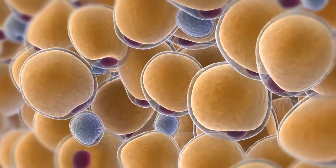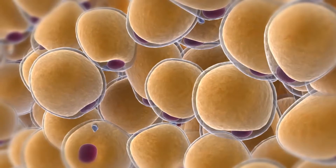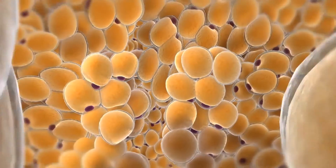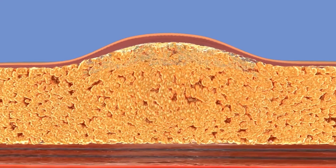When cooling is applied to these fat cells, they naturally undergo apoptosis, which is a natural cell death. Once these fat cells collapse, they get metabolized in your liver naturally and your body eliminates them.